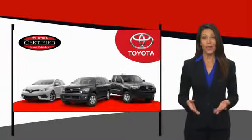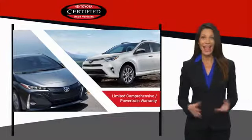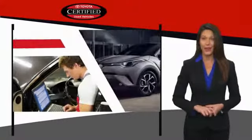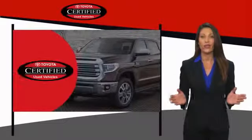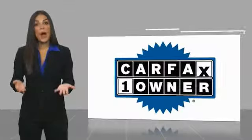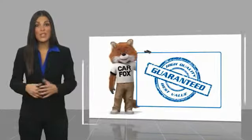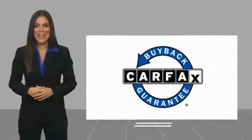We know that the idea of buying a used Toyota is attractive to you. After all, getting a high quality, low mileage Toyota at a great price is a smart move. That's why we created the Toyota Certified Used program — it's the smart choice. This is a one-owner vehicle with a CARFAX vehicle history report. Be sure to find a complimentary copy of this report online or contact the dealership. This vehicle qualifies for the CARFAX buyback guarantee.